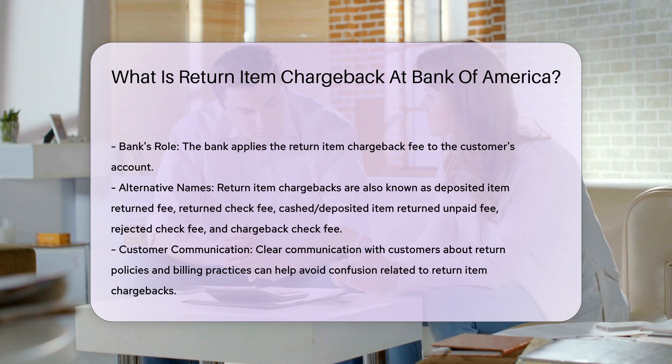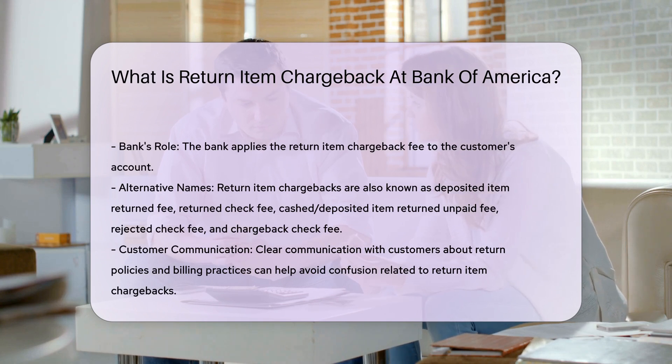The fees associated with return item chargebacks can vary, but generally range between $10 and $20 for domestic checks and $15 to $40 for foreign checks.